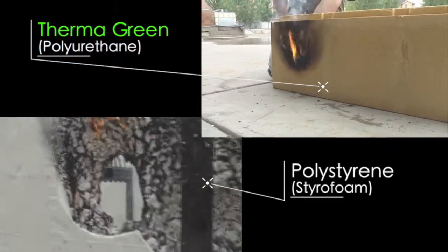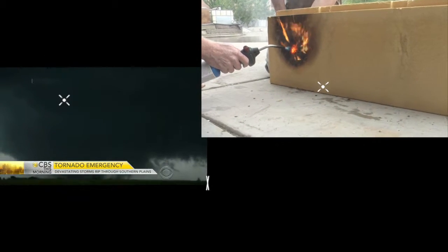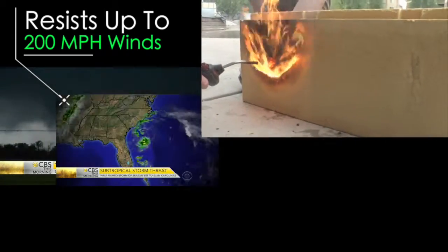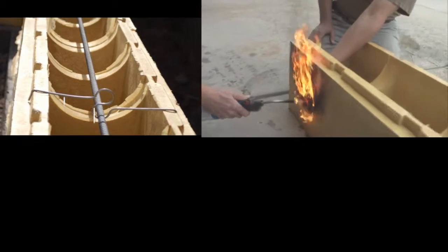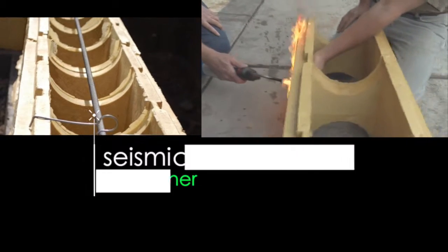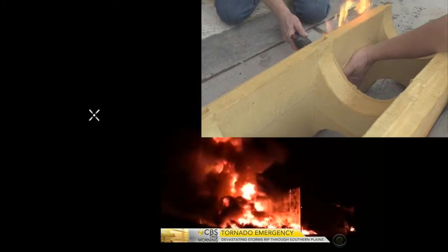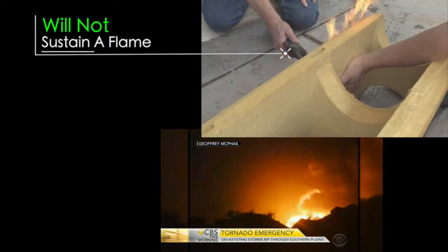Since Thermogreen Block walls are 20 times stronger than standard 2x6 wood-stud frame walls, it resists winds of up to 200 miles per hour. And Thermogreen Block construction has a seismic protection rating against earthquake damage 20 times higher than standard wood-frame construction. Thermogreen Block does not melt as you can see. It won't even sustain a flame.